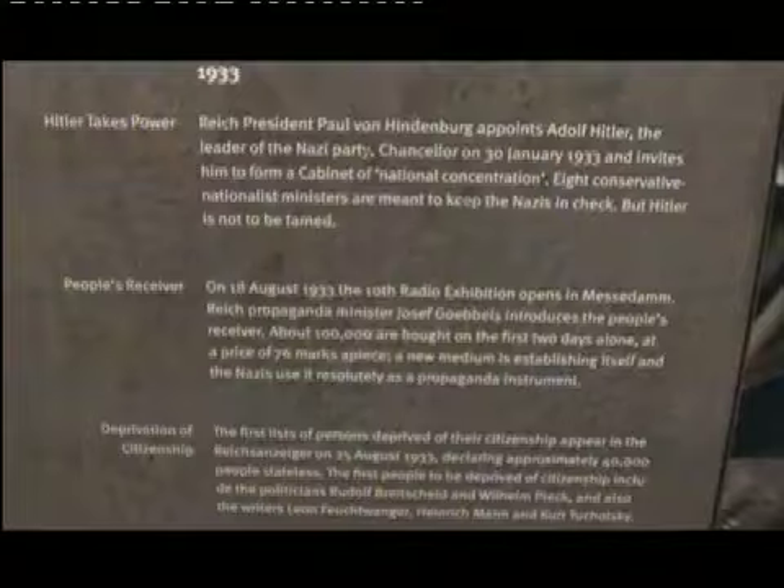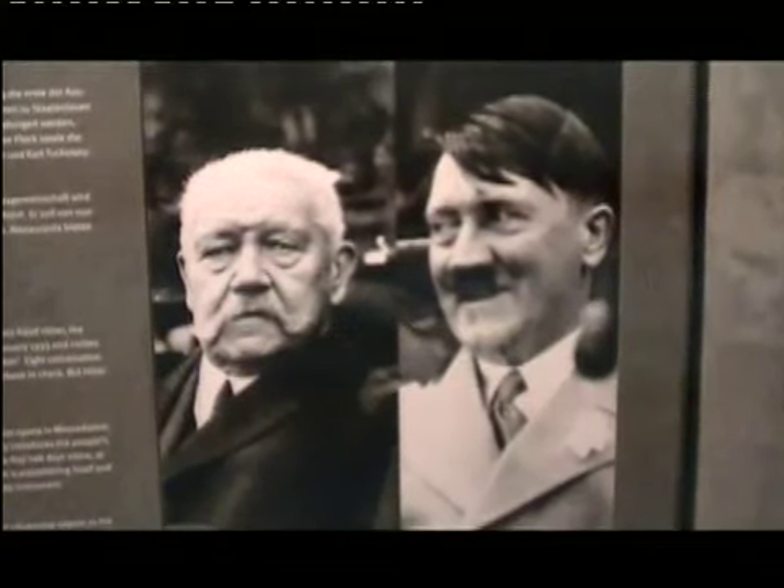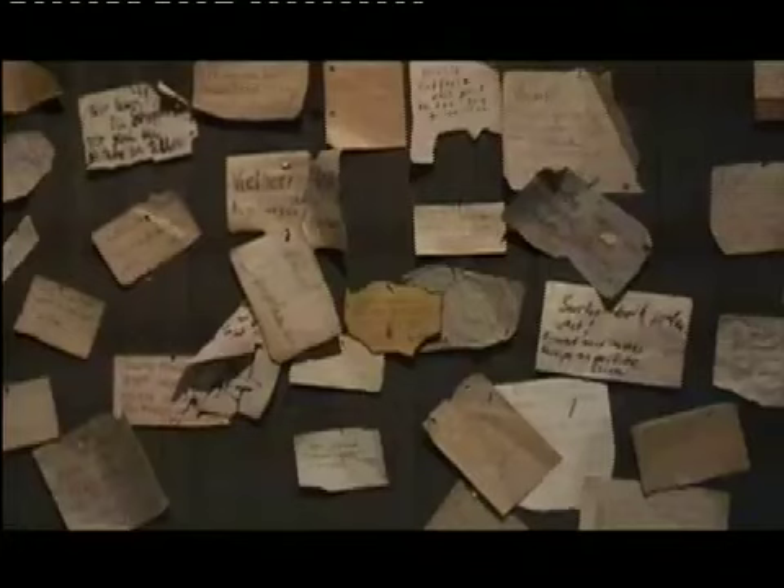Eventually we came across the section on Adolf Hitler. This part of the museum explained Hitler's rise to power through his political ideas, having been appointed leader of the Nazi party in 1933. The tour continued to show his growth in power, which eventually led to the war in 1941, where millions of innocent people were killed.